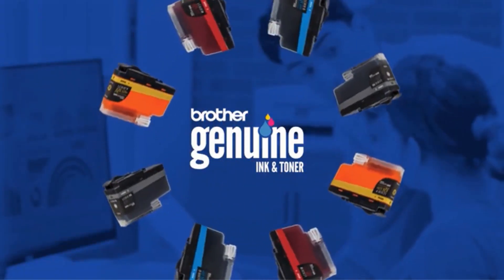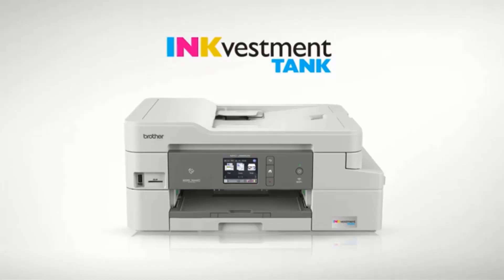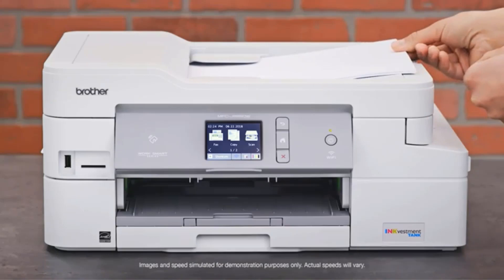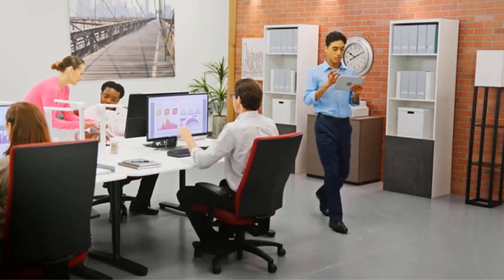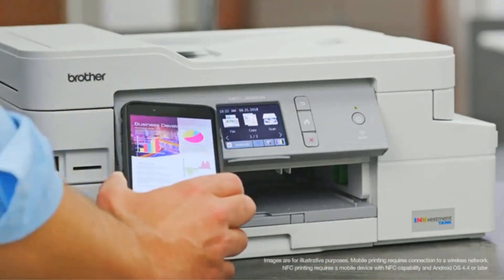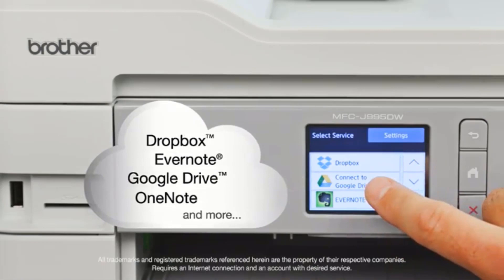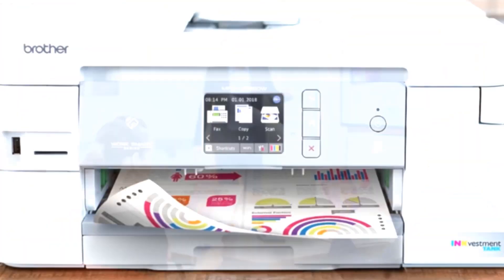It works well with all the operating systems, and most of them don't require manual installation of drivers. With the introduction of the new ink vestment tank system technology, Brother claims that the device could run for a year without having to replace the cartridges. A user can keep track of their ink usage, with no more running out of ink in the middle of an important print job. It also gives an estimation of the remaining page counts that can be printed with the available ink.